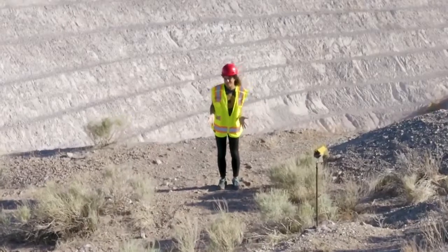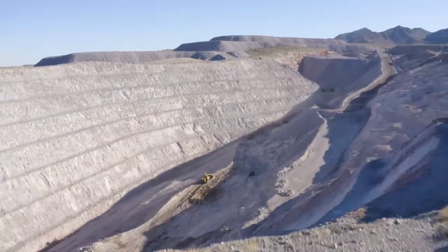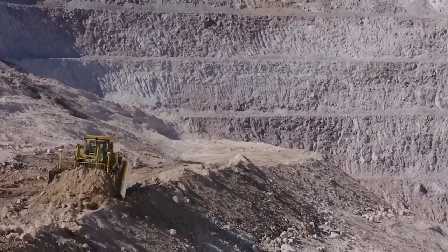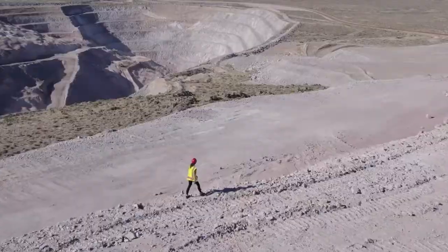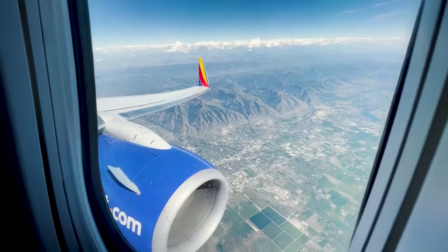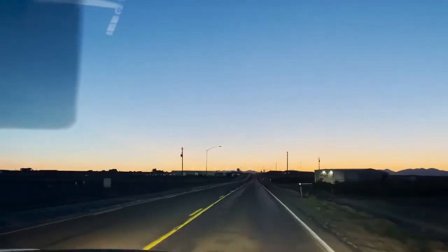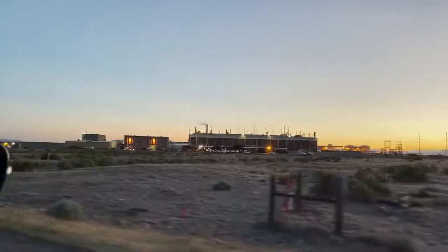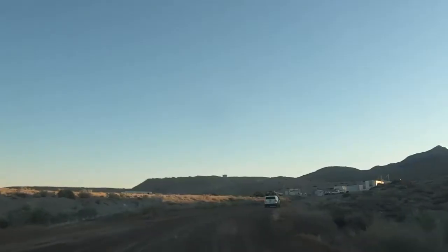I am standing at the place where the beryllium was mined for the James Webb Space Telescope. I traveled just south of Salt Lake City to a town called Delta, Utah. It was 5:30 in the morning, and then back on the road the next morning as the sun rose up to meet the beryllium miners.